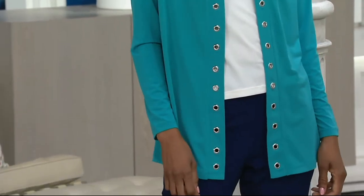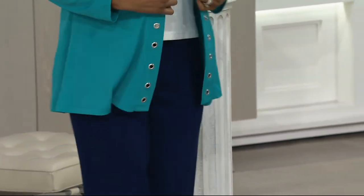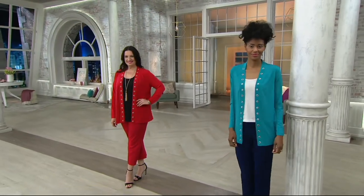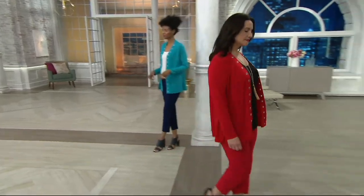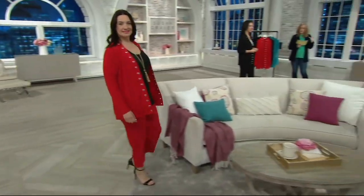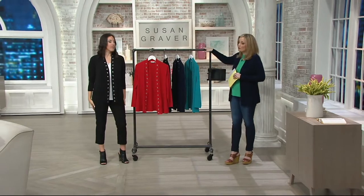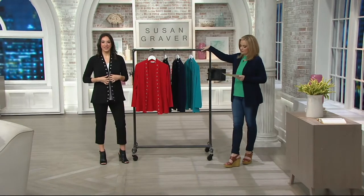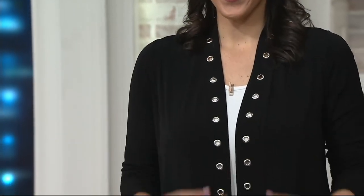This also has a great nautical feel with those grommets. It just reminds me of the beautiful detailing on a sail. But you have four-season wear with this one as well. This is a liquid knit — thank you very much. That grommet trim is on both sides. You've been wearing it and it looks beautiful on you. Gorgeous drape there. Open front, long sleeves, straight bottom hem.